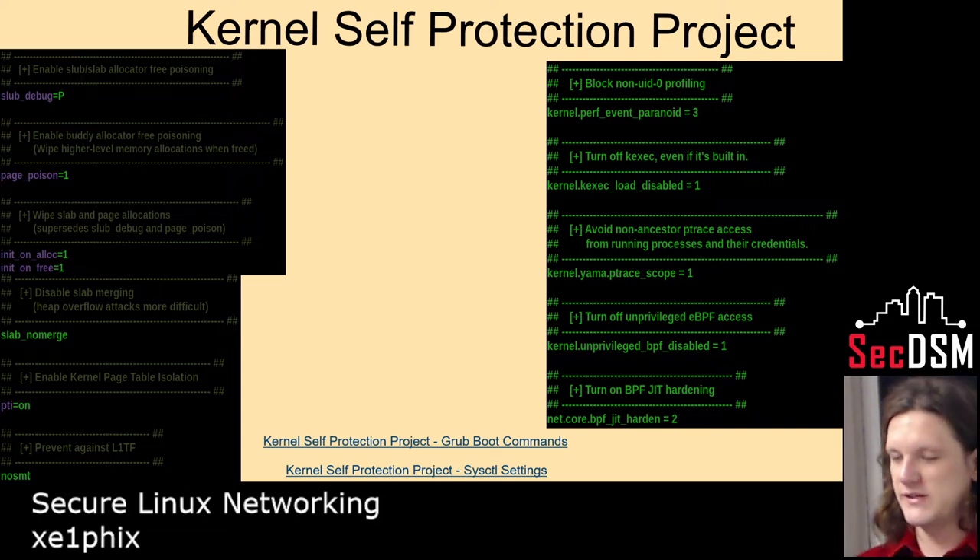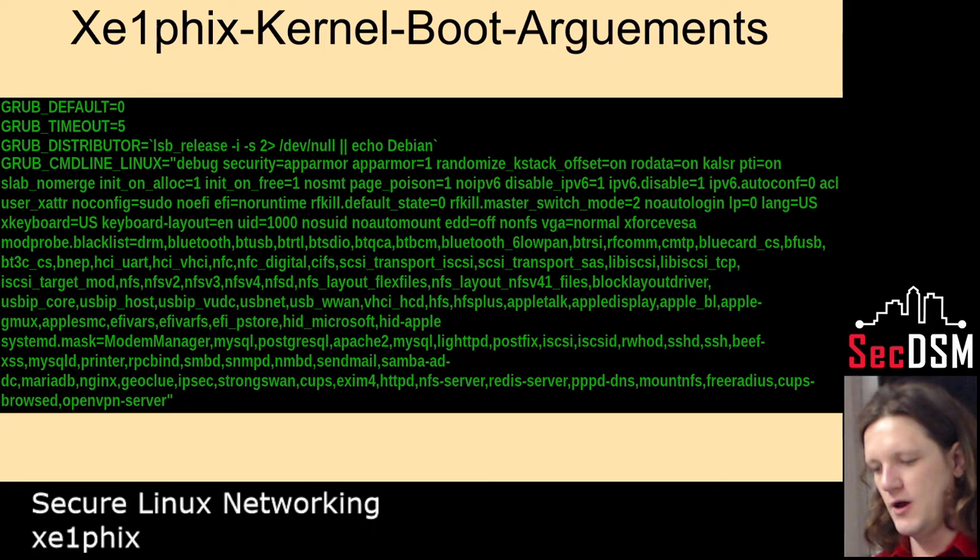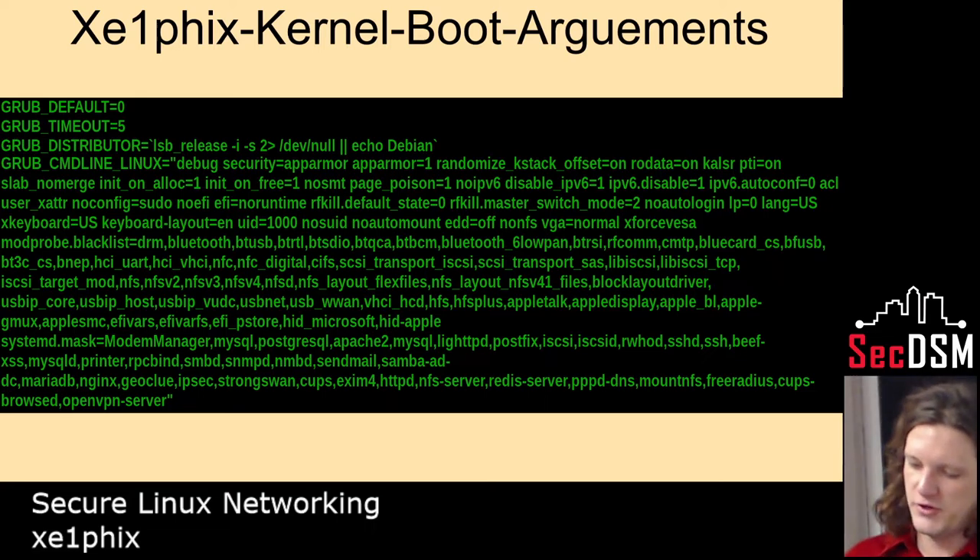I'm going to go into a couple of things about the kernel because I find it so interesting. These are the current recommendations by the kernel self-protection project, and this is my config right now. There's something called modprobe — what it does is it loads and interprets the modules for the kernel so that hardware can communicate with the OS. Modprobe has a blacklisting option, so you can blacklist kernel modules.